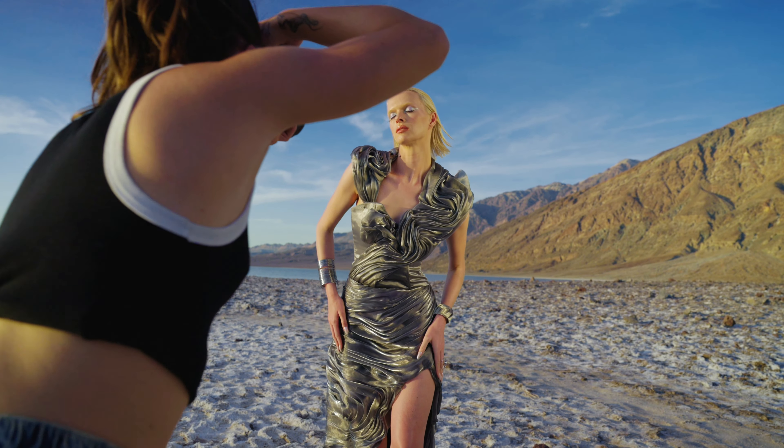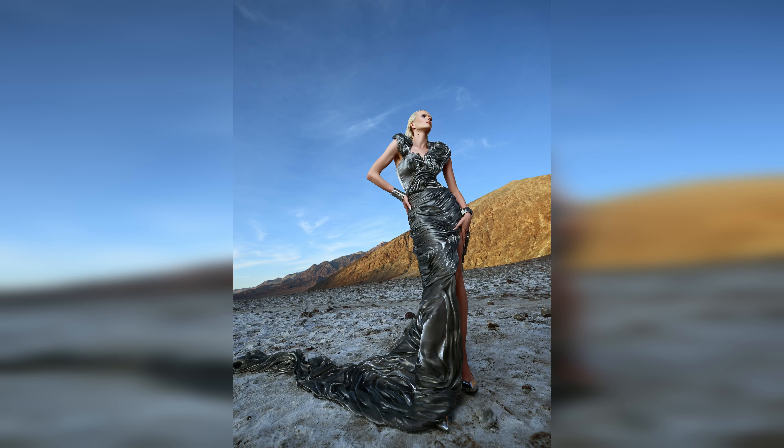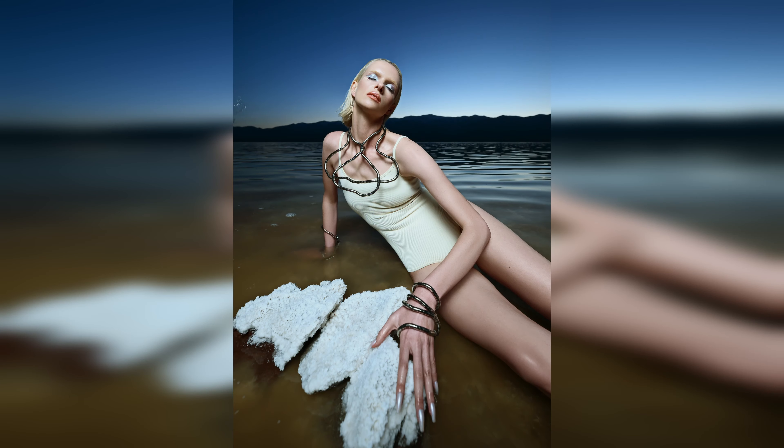For this shoot, what inspired me was to create something between a dreamscape and reality, and I want the viewer to feel like they're in a dream.